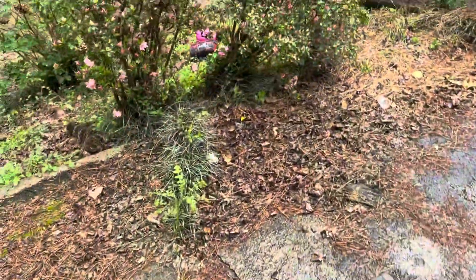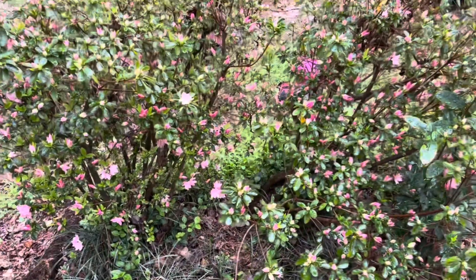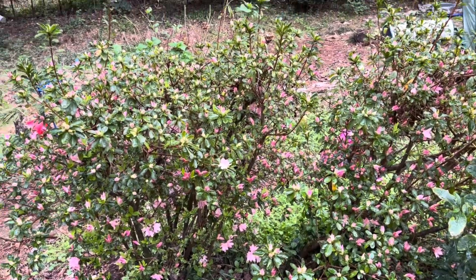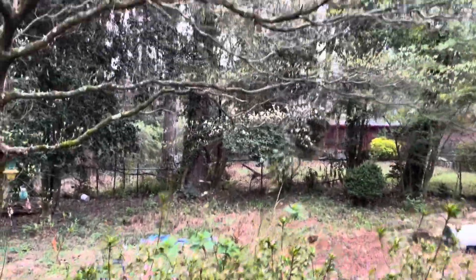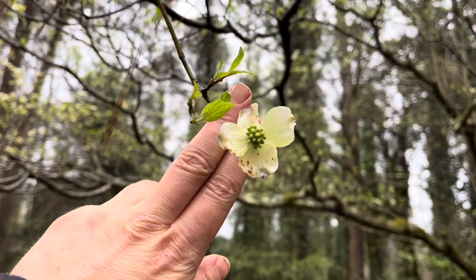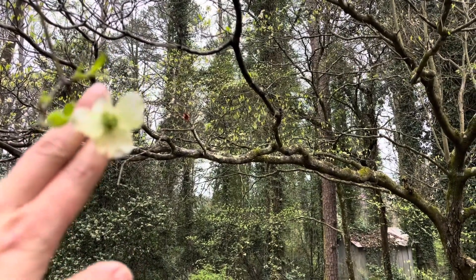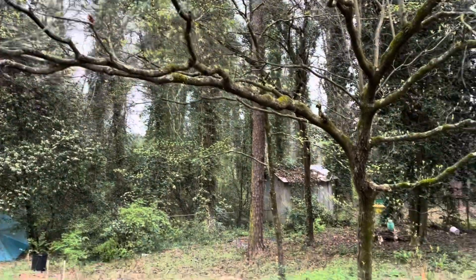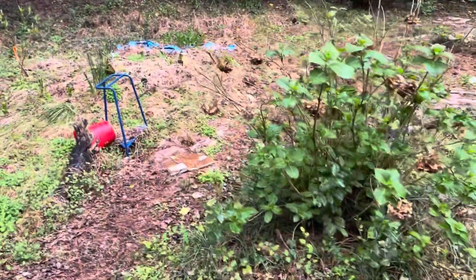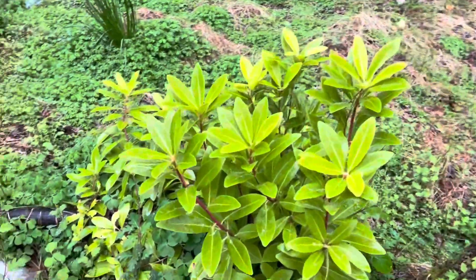Moving on from that sadness — my azaleas are going crazy over here. These are just the ones that came with the house. The dogwoods are starting to bloom, which is somewhat between a little early and on time. It is what it is — thanks, climate change.